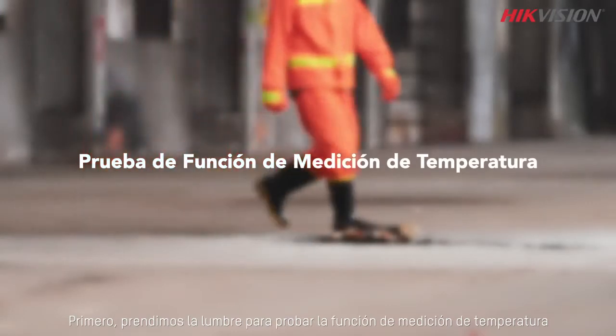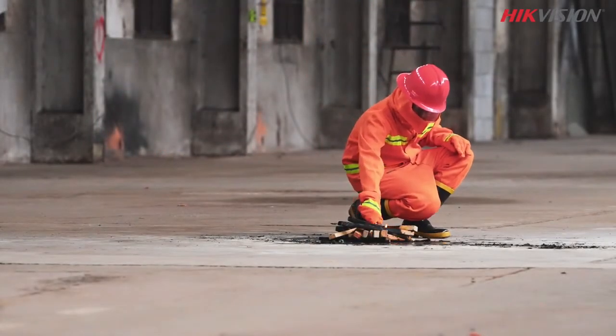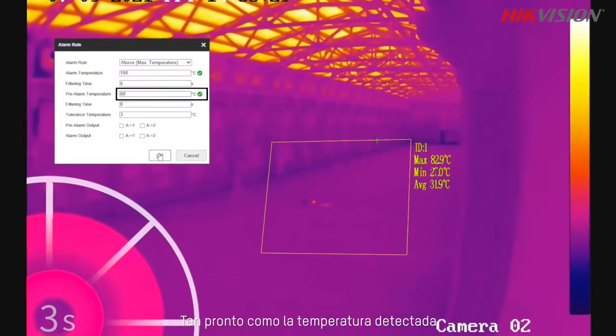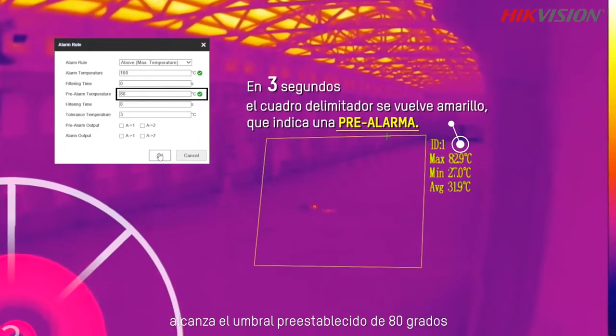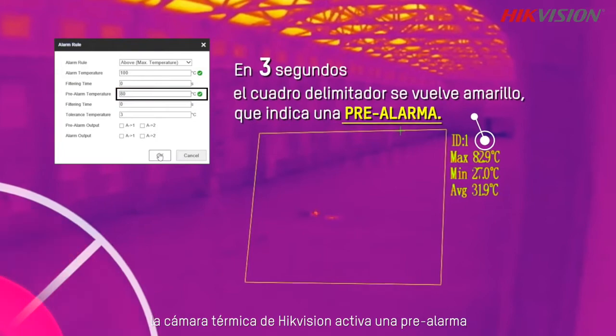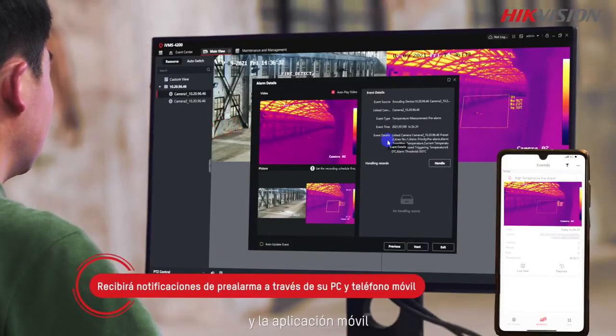First, we set up a fire to test the temperature measurement function. As soon as the detected temperature reaches the preset 80-degree threshold, a pre-alarm is triggered by HikeVision's thermal camera. A real-time image of the spot is pushed to the PC client and the mobile app.